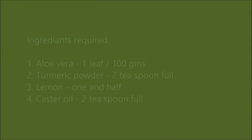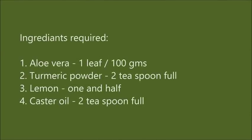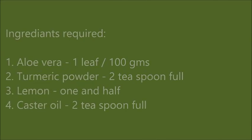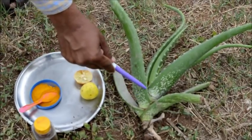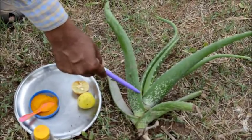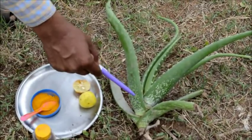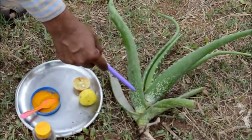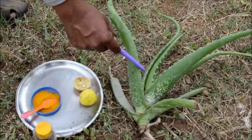We are using the ethno-veterinary practice which I will be telling you now, and I will be demonstrating how to do it. This plant is called aloe vera. In Kannada it is called Lolesara, and in some other parts of Karnataka it is also called Wolle Katala. It is a plant where there is a gel inside — I will show you the gel afterwards.